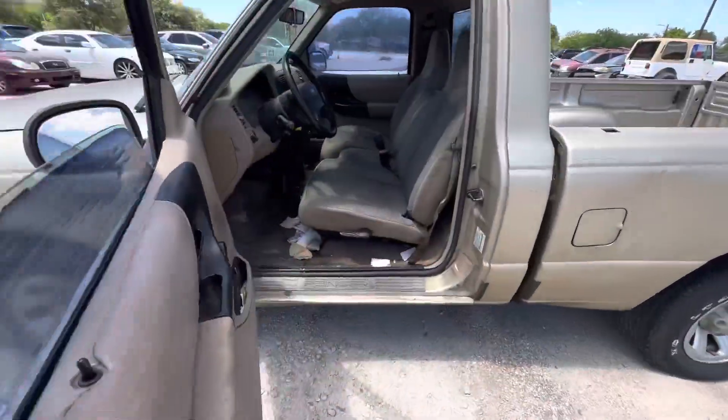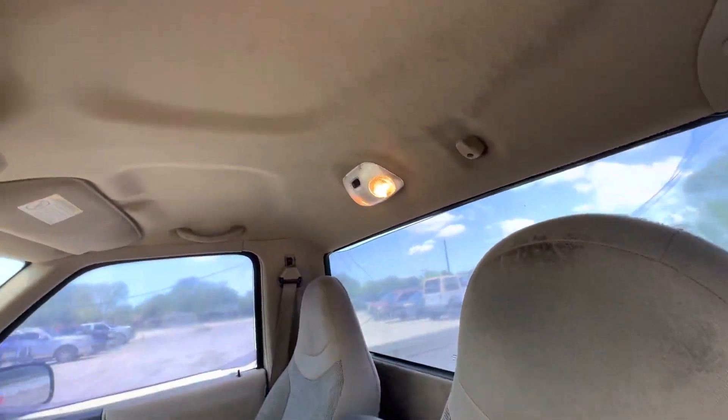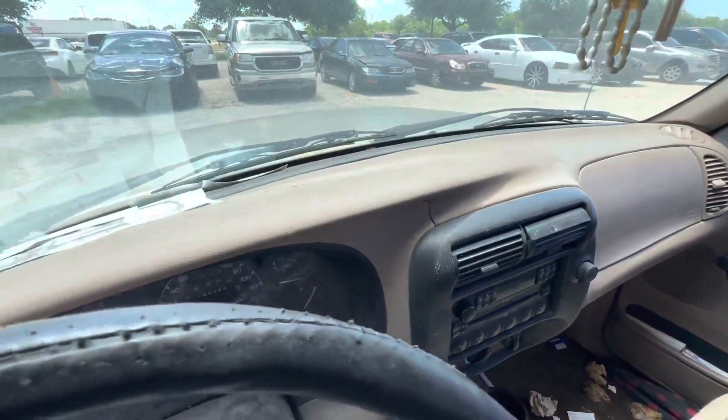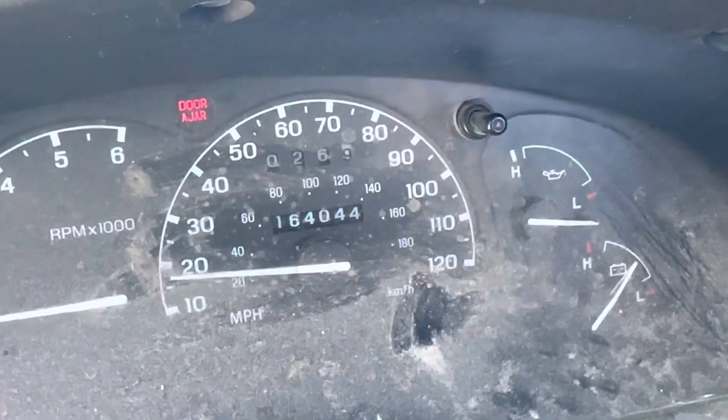On the interior, a bench seat. Headliner looks pretty decent. Manual transmission. Dash looks pretty good too. On your mileage you have 164,044.